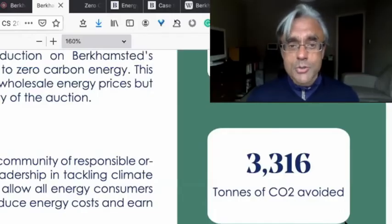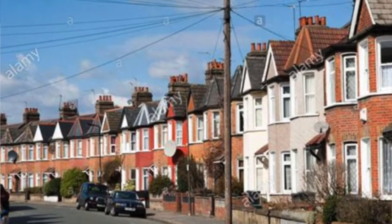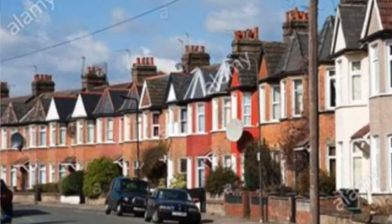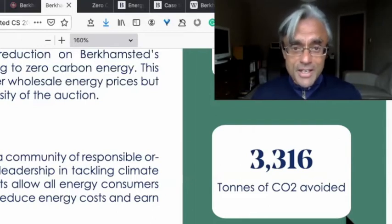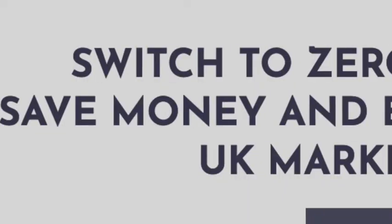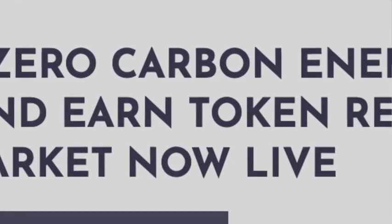If you're connected to an organization or a domestic household in the UK, you can register with Zero Carbon Project, refer them on, and they can use Zero Carbon Project's switching tool to test whether they're going to save money — and likely they are. You will earn Zero Carbon coins for the referral.